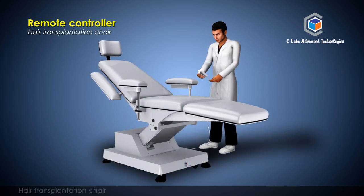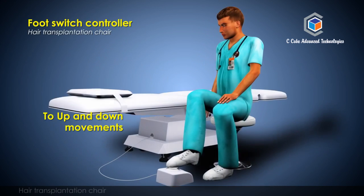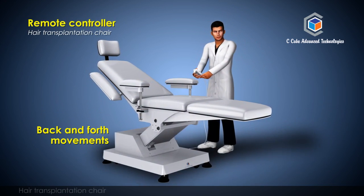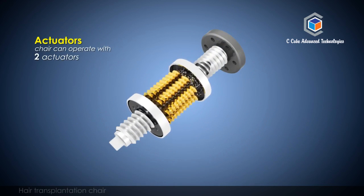The chair can be controlled by either a wired remote controller or a foot switch, with respect to up, down, and back and forth movements. The chair can operate with two actuators.